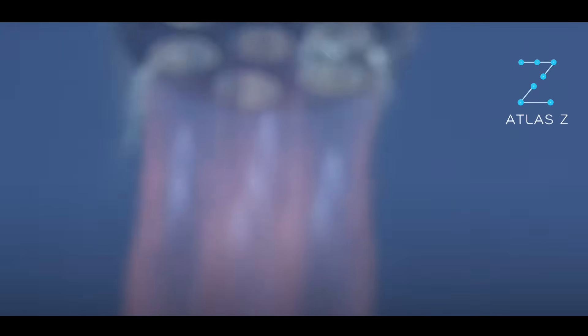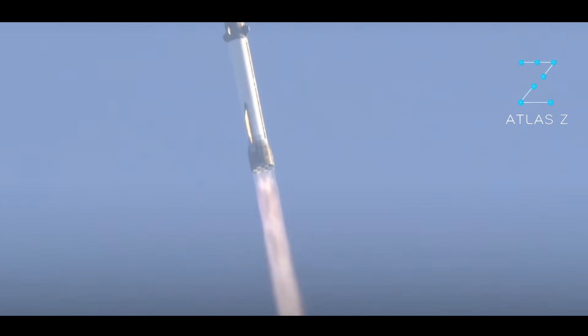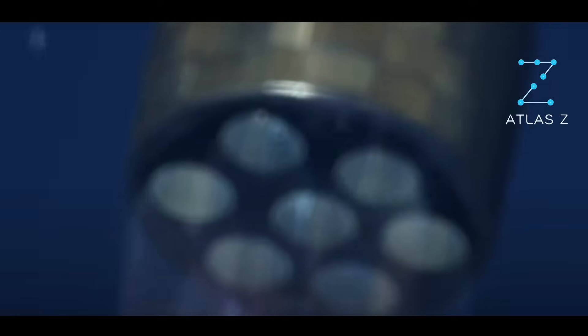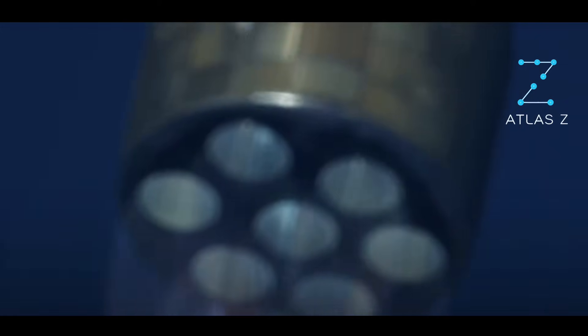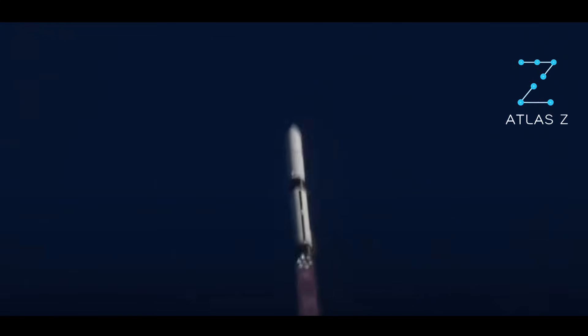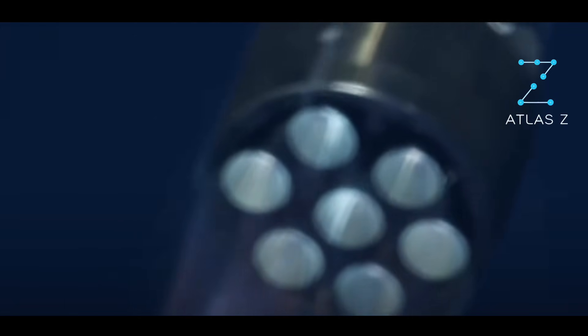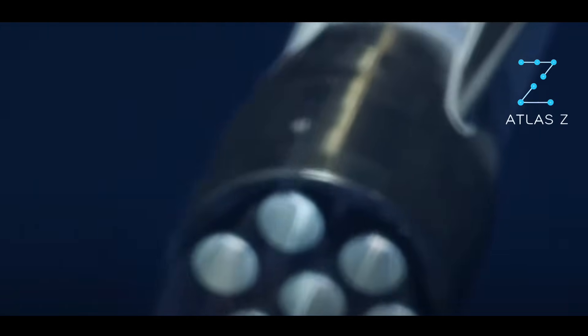Also at 4, a clean burn. We're coming up here on MAX-Q — maximum dynamic pressure. This is the hardest point on the vehicle when it comes to the pressure and the speed. We want to see this rocket punch through MAX-Q. Stand by. 1 minute 15 seconds in.